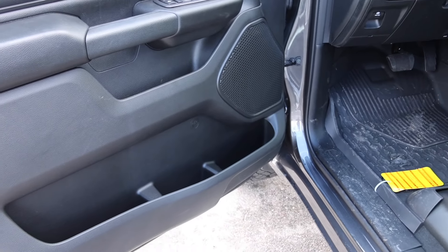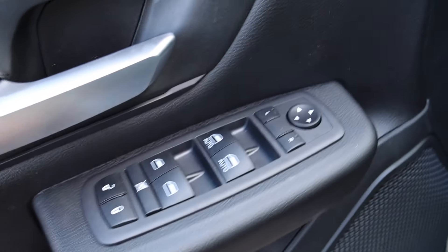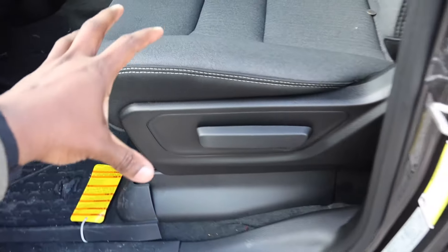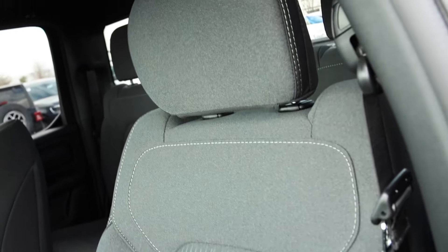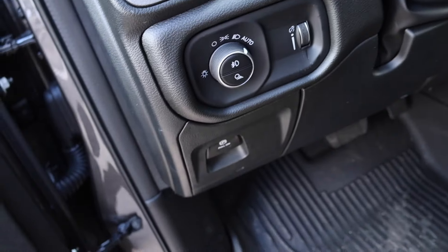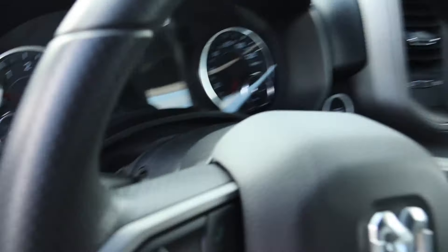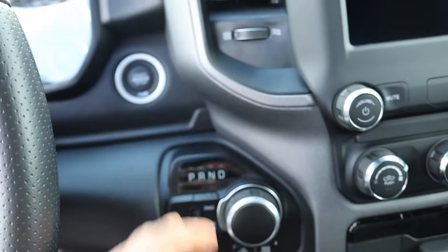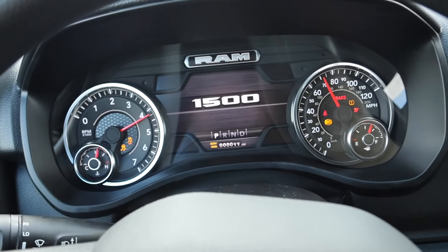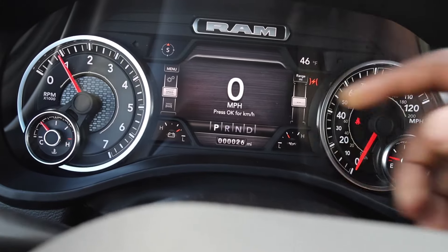You have to admit Ram has done a great job with their interiors. Now this is a completely plastic door — there is no soft touch at all — and that's because this is a Tradesman work truck. However, you do get power windows, power door locks, power mirrors, and a manually operated seat. I like the overall design though; this truck has a really nice appearance overall. You also get a telescoping steering wheel, automatic headlights, an electronic parking brake, and grab handles to help you get in.